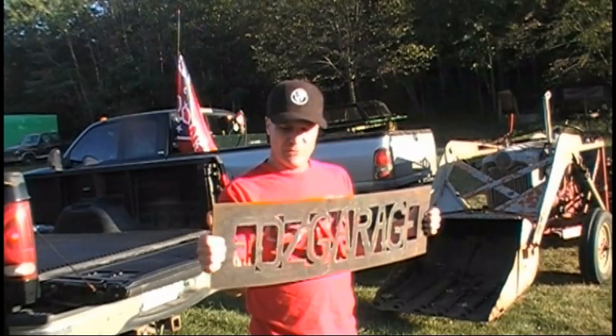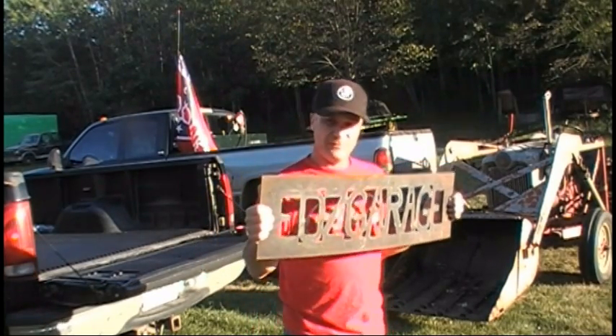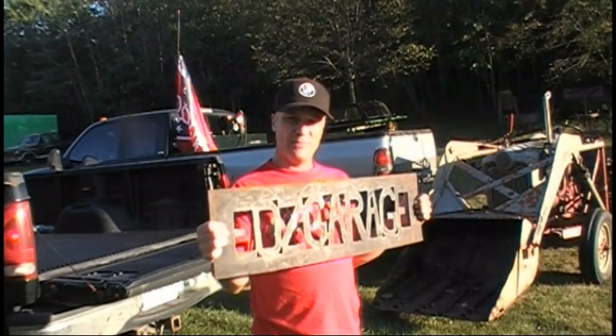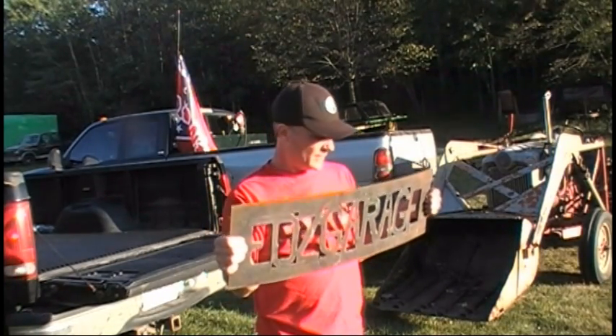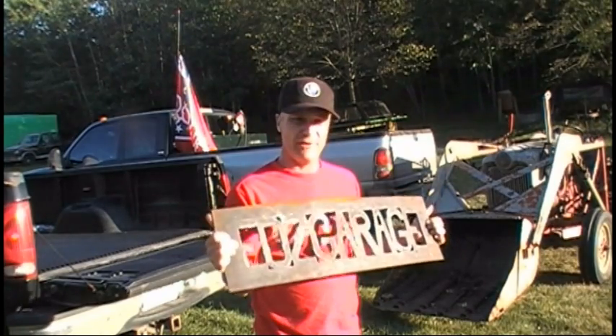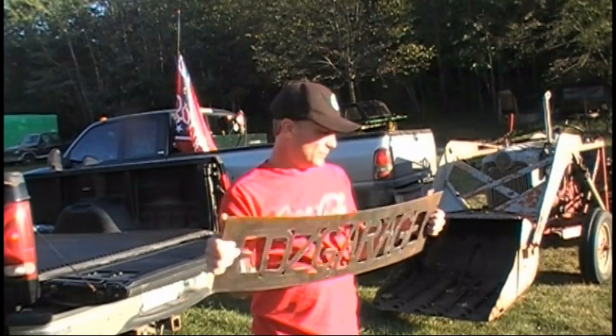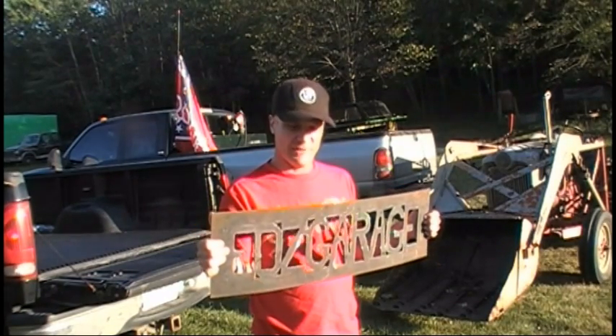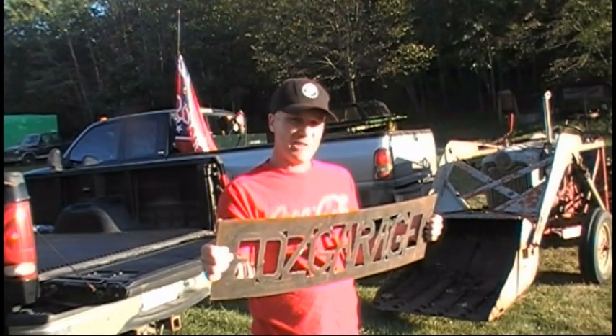He put this together and emailed it to me and said, hey, what do you think? And I said it's great. So he said he would love to be able to do these for you guys too if you'd like one. They don't cost a lot — it's $5 a letter plus shipping. So he asked me to put a little commercial together and tell you guys about this.